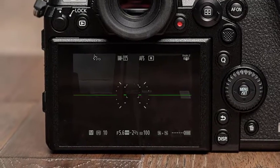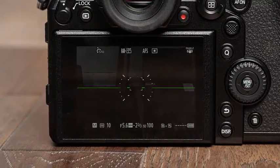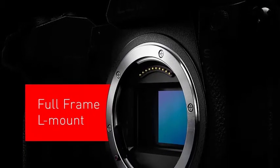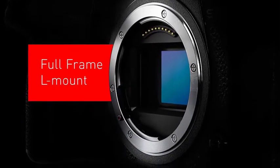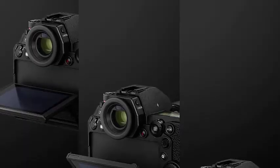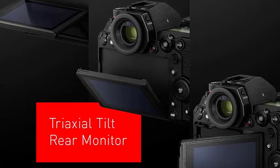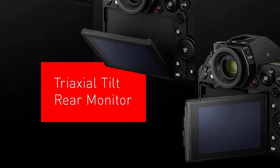Front and rear dials, plus a control wheel on the back of the camera and the excellent touchscreen, allow you to adjust settings quickly and easily. With 5,760,000 dots, the OLED electronic viewfinder is the highest resolution viewfinder around, and the view in it is superb until light levels fall.